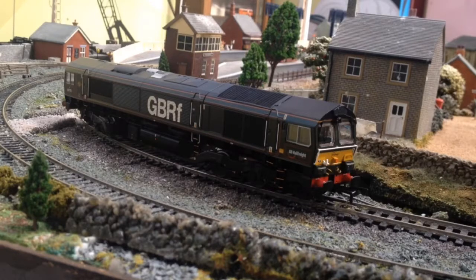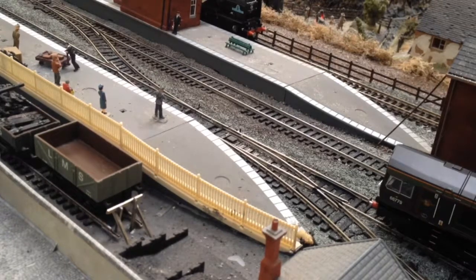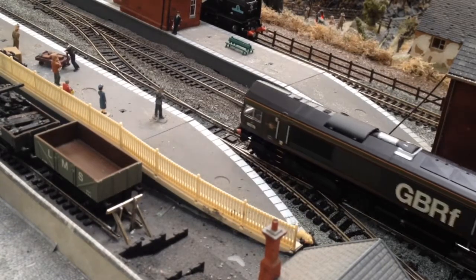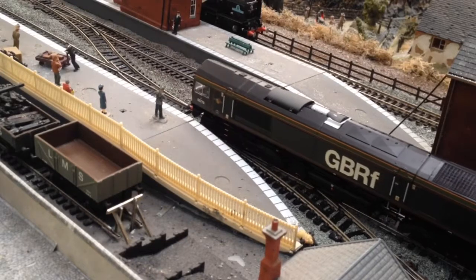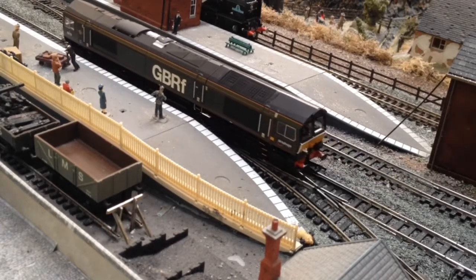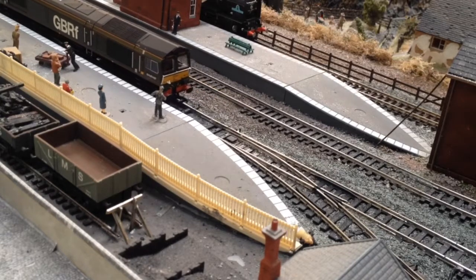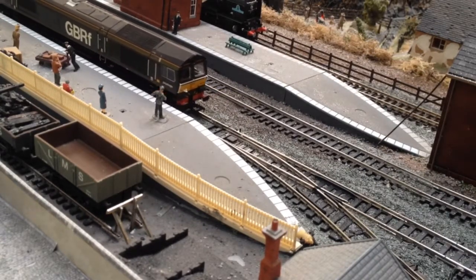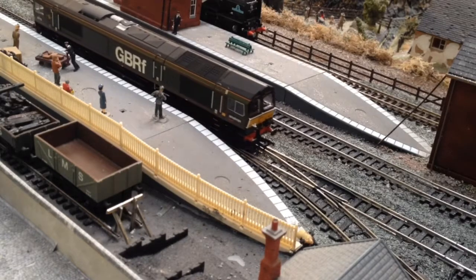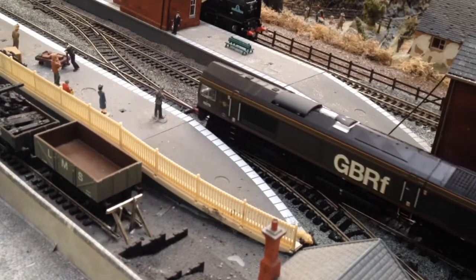I believe it's a five-pole motor that this model has, which is very good for smooth running. Another test I need to do is: does it hesitate over points? The answer is a strict dead no, thanks to pickups in both bogies and on all 12 wheels. That is absolutely fantastic. And going the other way — absolutely brilliant, really, really good.